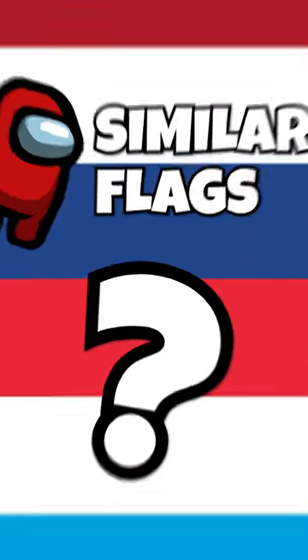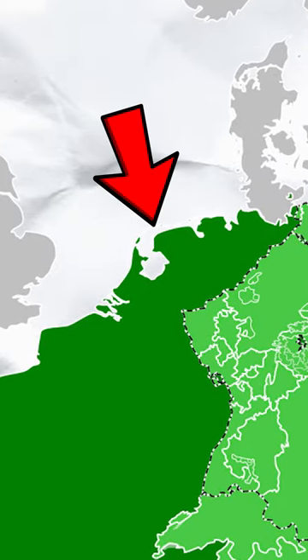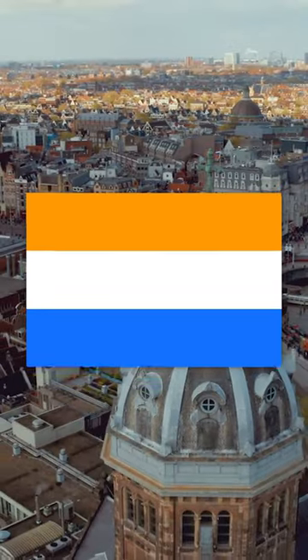The Netherlands and Luxembourg have suspiciously similar flags. So why is this? During France's occupation of the Netherlands, the Prince's flag — the one they had been using — was banned. It was replaced by this one with red on top.